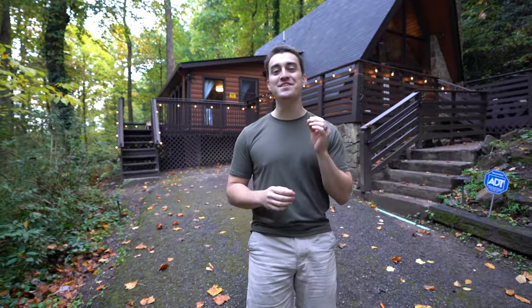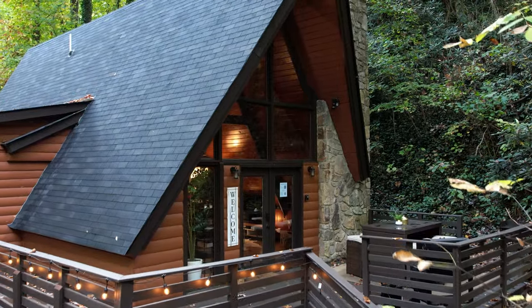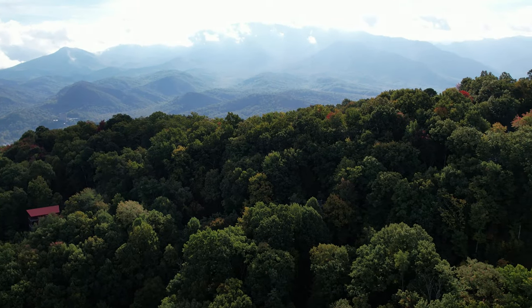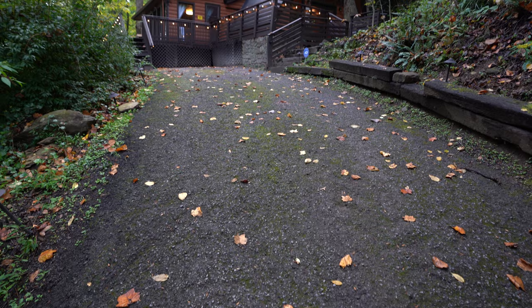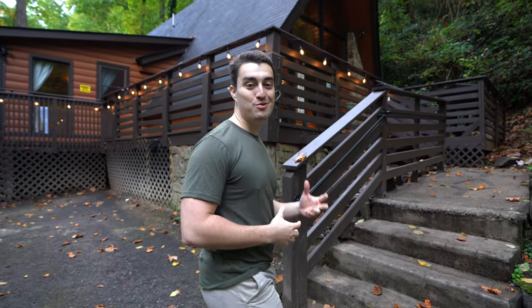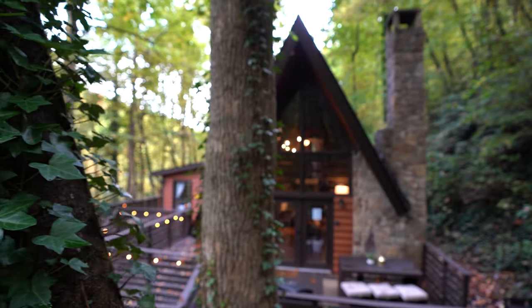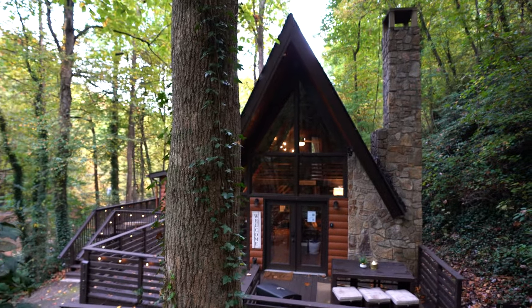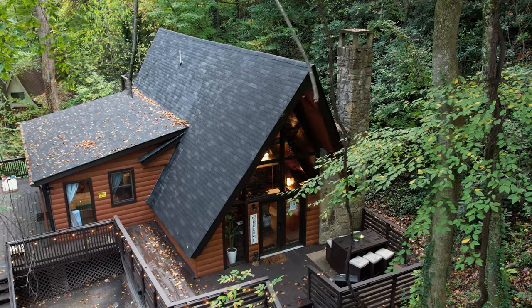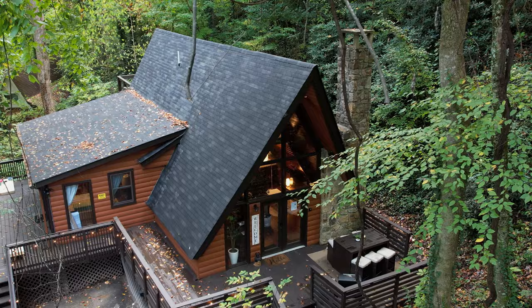This A-Frame is in the perfect location, literally only seven minutes from the downtown strip of Gatlinburg. You don't have to drive a bunch of crazy mountain roads to get here, and the driveway itself has plenty of room for multiple cars. When we got here, we were blown away by the beauty of the A-Frame itself. The wood and everything looks as if it's brand new — it's clean, it has that cabin feel, but also kind of a modern look to it.